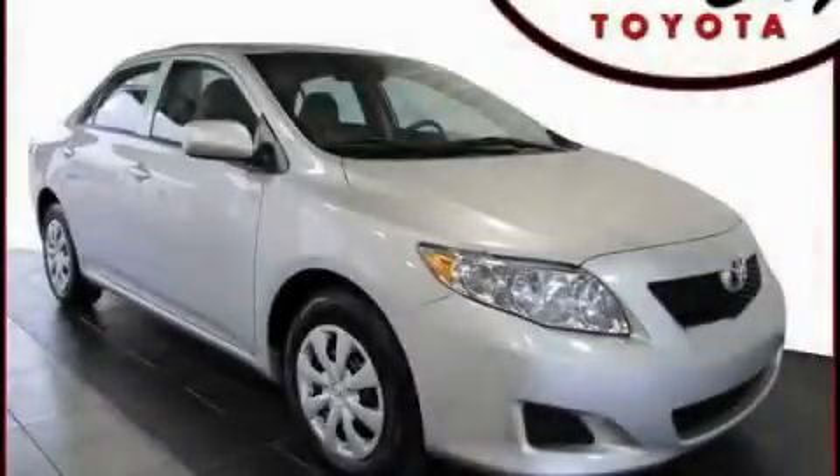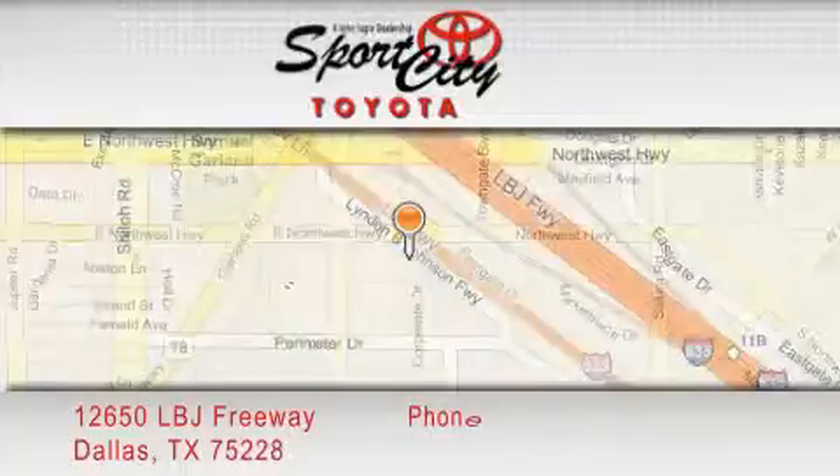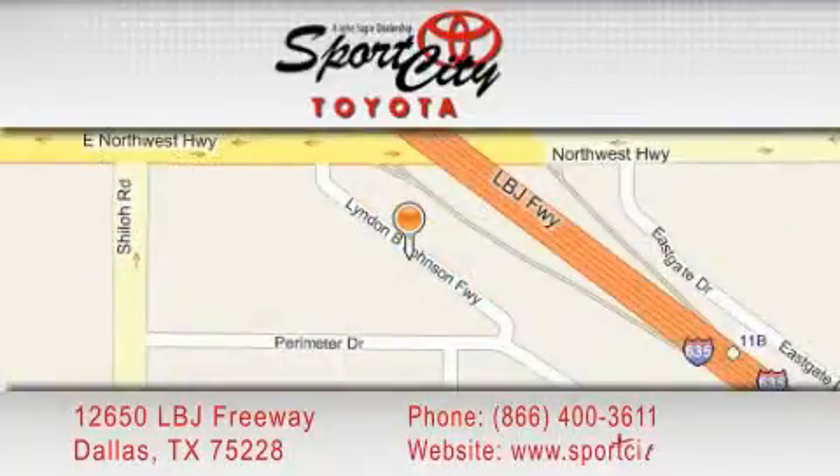Call and arrange a test drive now. Sports City Toyota is located at 12650 LBJ Freeway in Dallas. Our goal is to exceed all of your expectations to ensure that you'll return for future visits.